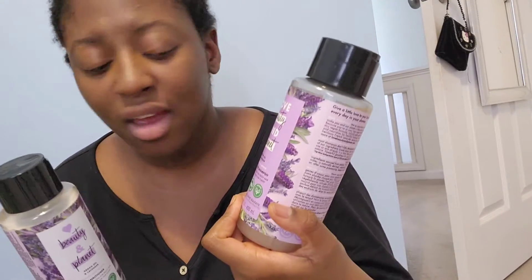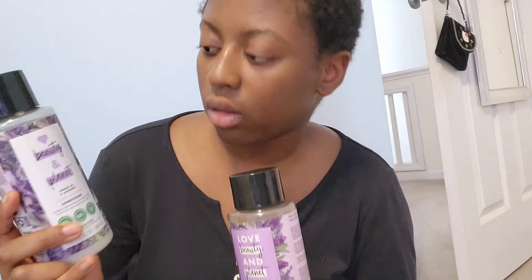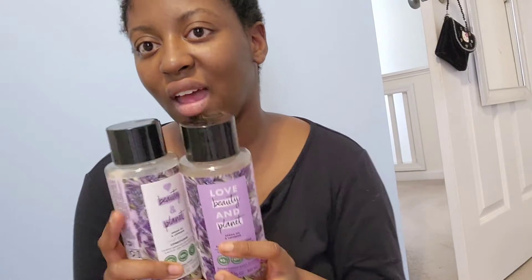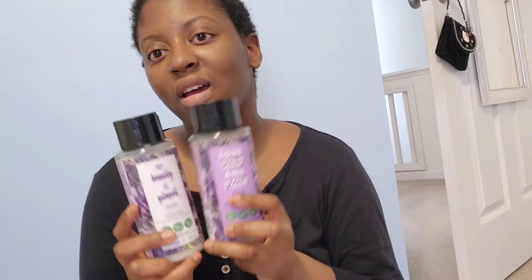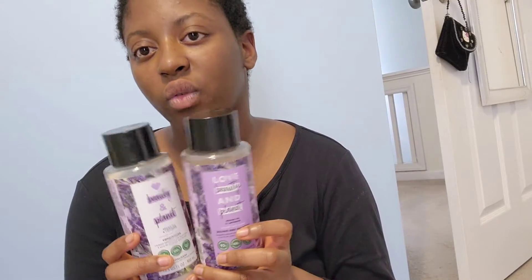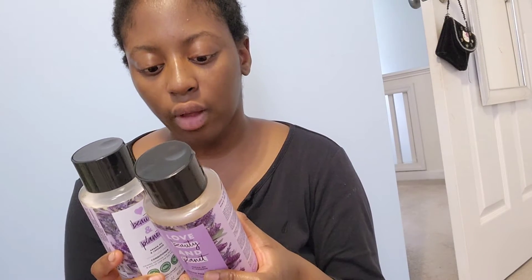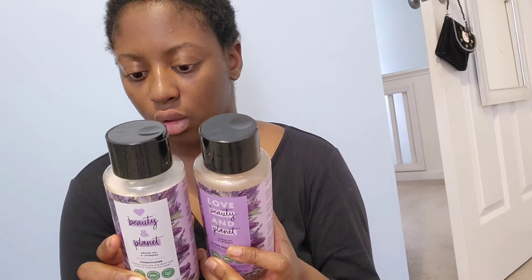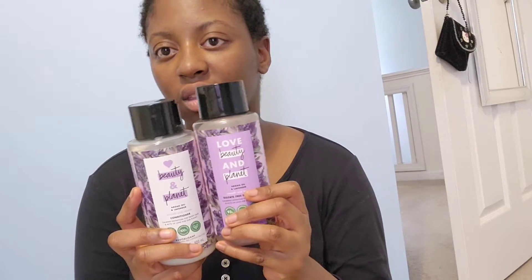This is a sulfate-free shampoo and this is a conditioner. Neither of them have sulfates or silicones, which is why I got them. I mentioned wanting to try their hair products, and these worked pretty well. They're both free of sulfates, silicones, parabens, dyes, and guilt, and I really like them.